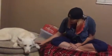Hi, I'm Emily and this is my dog Cordy and we're doing our pet gift box unboxing for January. Let's get to it.